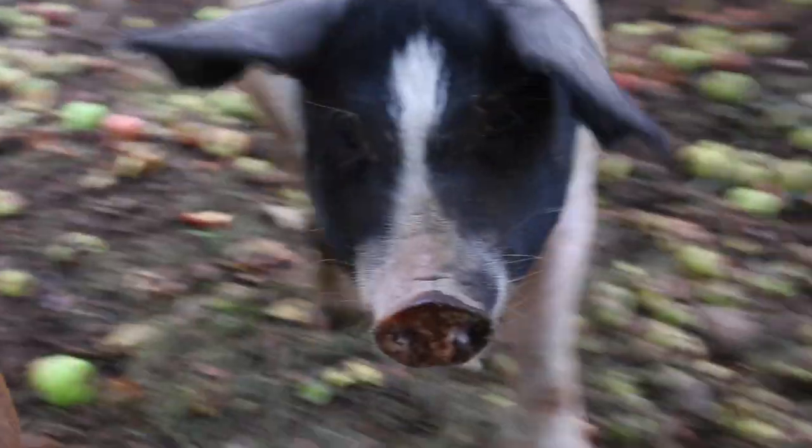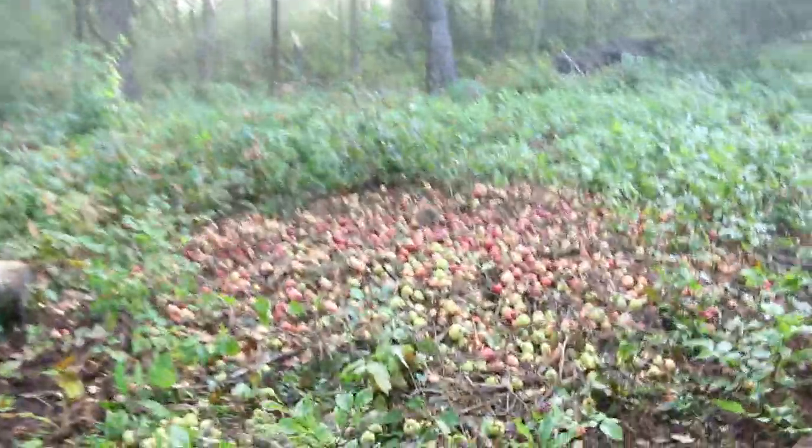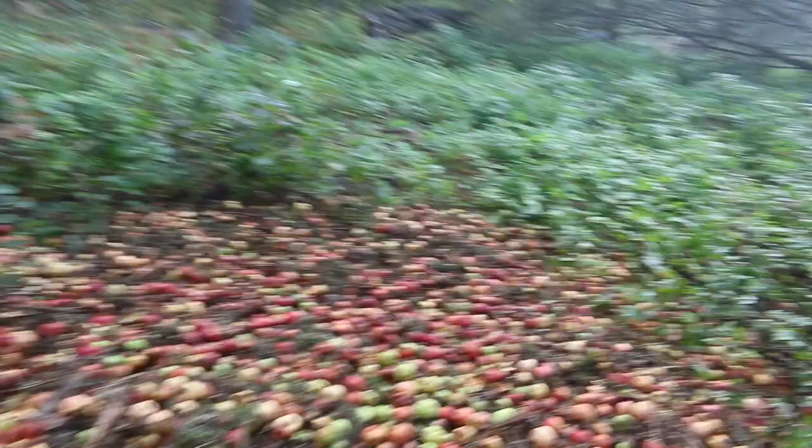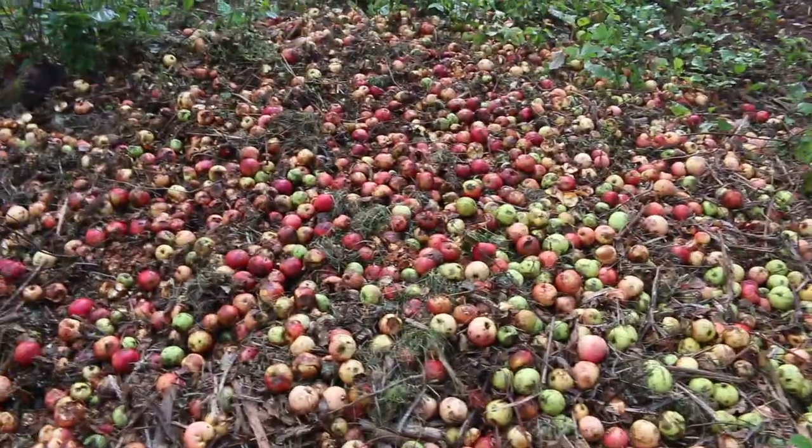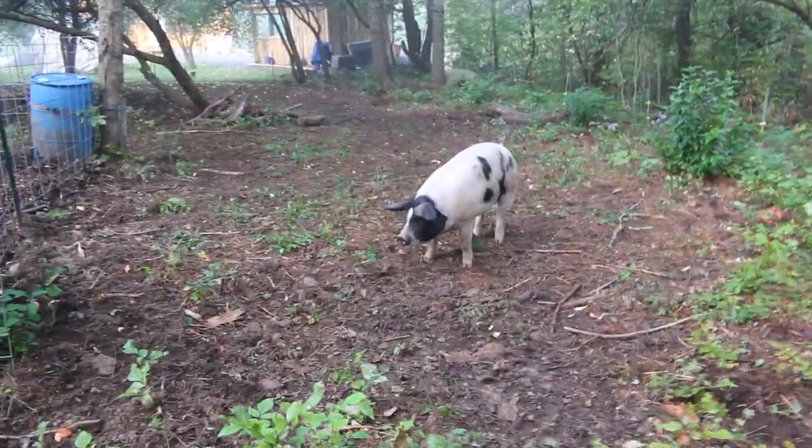Good morning girls! We had a lot of apples we dumped in the back. Let's go see how they're doing with those piles. There's a good-sized rock under there so they've been spreading it out pretty good and eating it. You girls are doing good.